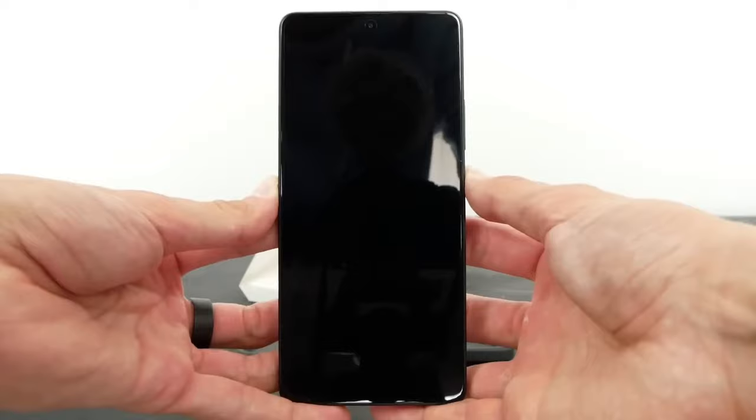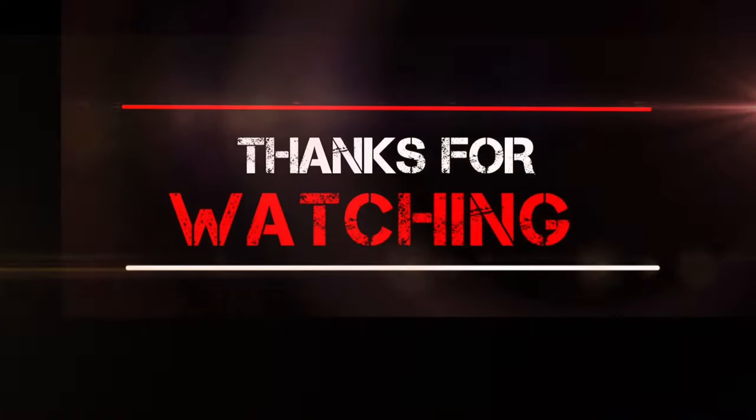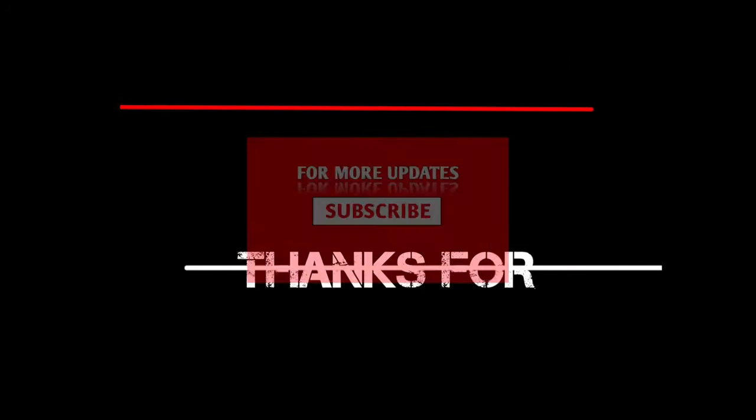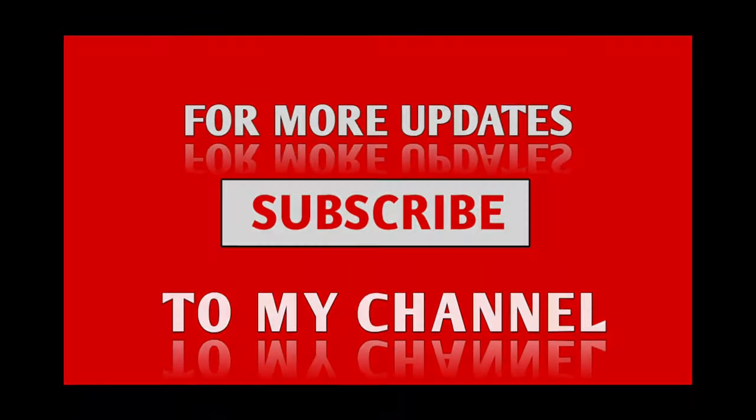In the final verdict, I think the Redmi Note 13 Pro is the winner. Let me know what you think in the comments below. Don't forget to subscribe to the channel. I'll catch you in the next one. Till then, take care and bye.